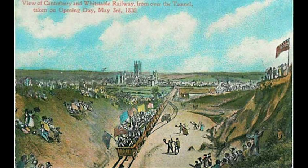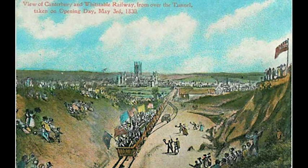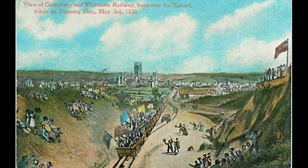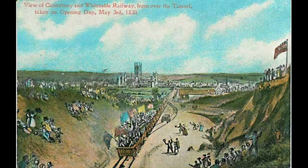However, the line was also significant for the 757-metre-long Tyler Hill Tunnel, which Isambard Kingdom Brunel studied while designing his landmark tunnel through Box Hill for the famous Great Western Railway.